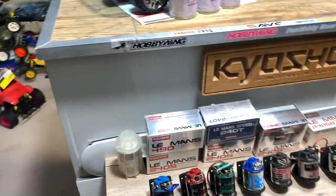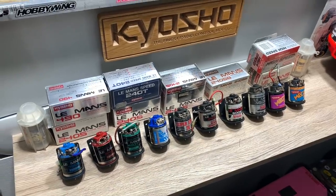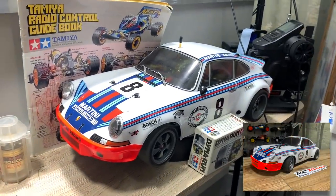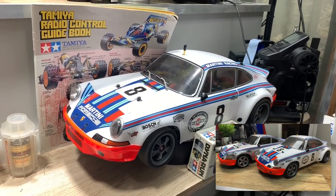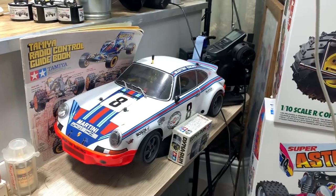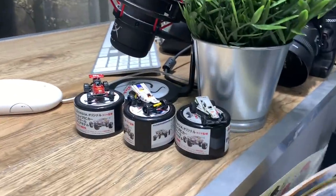I did a video quite recently on my current Kyosho brushed vintage motors - I'll put a link up in the corner if you haven't seen it. I've got my TT02 Porsche 911 RSR that I did - me and Rebecca did a twin build on that, I'll put another link up there. I've also got a few other bits and pieces - some manuals, some transmitters over there, and a box for a Dyna Run motor.